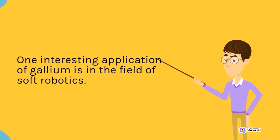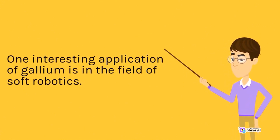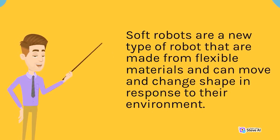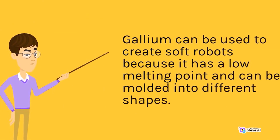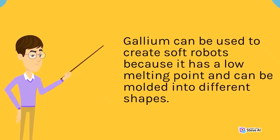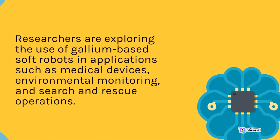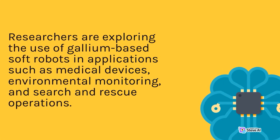One interesting application of gallium is in the field of soft robotics. Soft robots are a new type of robot made from flexible materials that can move and change shape in response to their environment. Gallium can be used to create soft robots because it has a low melting point and can be molded into different shapes. Researchers are exploring the use of gallium-based soft robots in applications such as medical devices, environmental monitoring, and search and rescue operations.